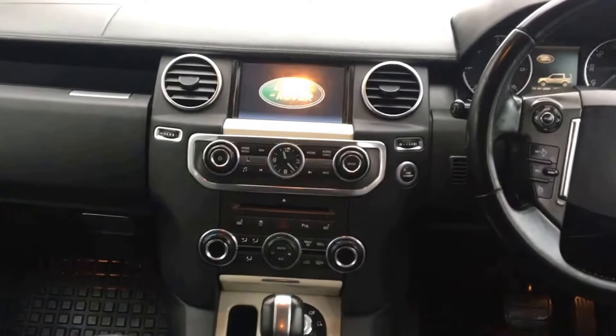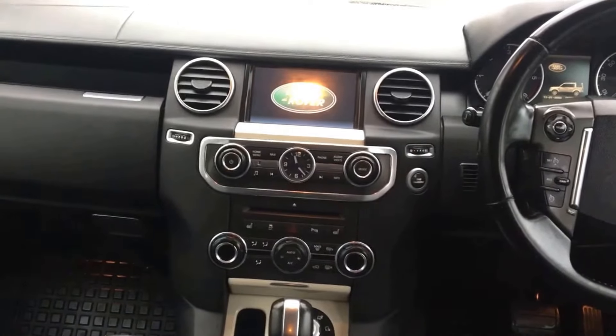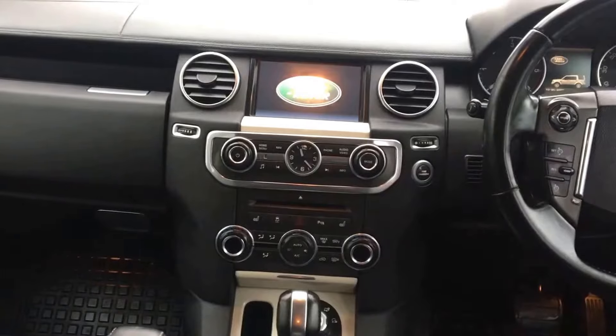There is a radio with separate DAB, CD player, auxiliary input as well as USB and iPod attachments, along with a Harman Kardon stereo speaker system.